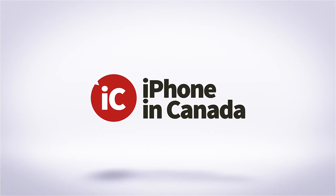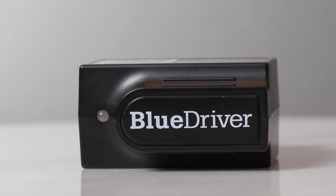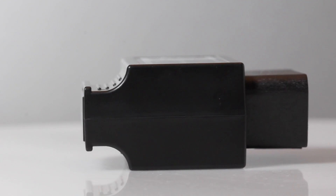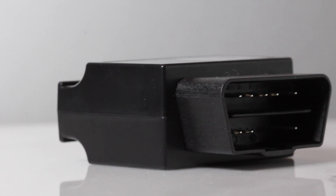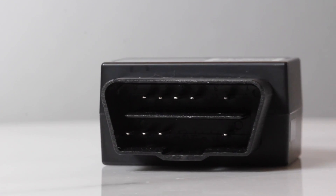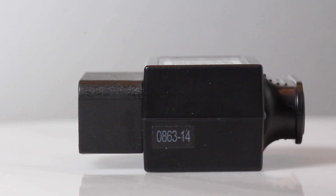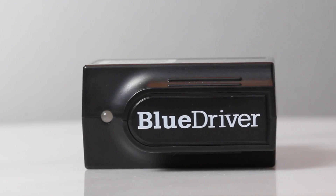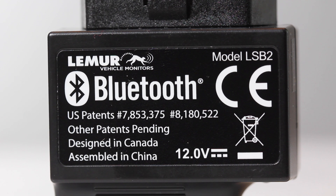This review is brought to you by iPhone in Canada. This is the Blue Driver from Canadian company Lemur. It's an on-board Diagnostic 2, or OBD2 tool for vehicles. In its simplest terms, it lets you check your vehicle's engine performance, understand error codes, and even help you know if your vehicle will pass a smog check — all this for $100.